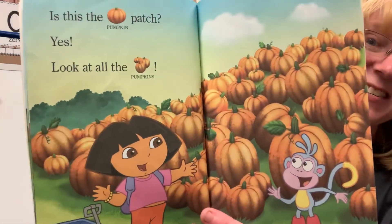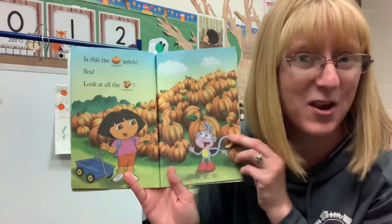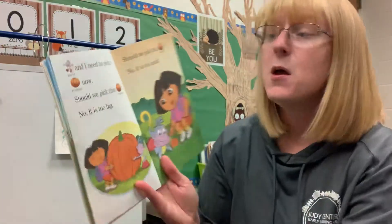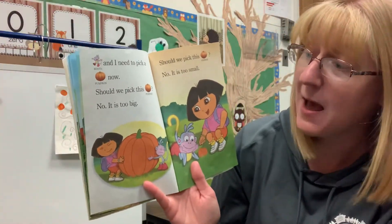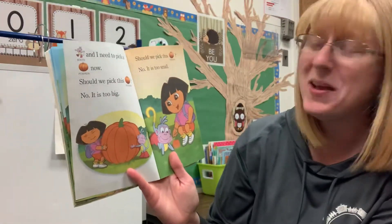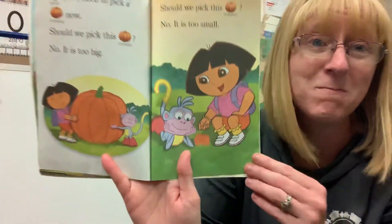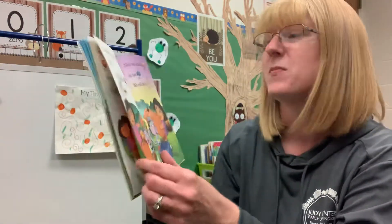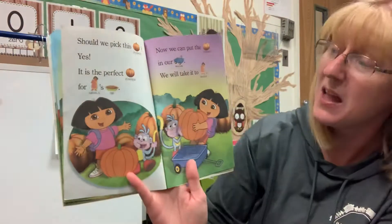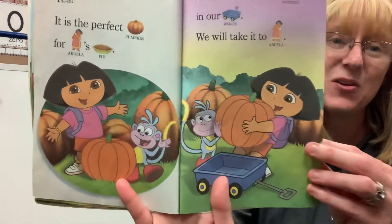Is this the pumpkin patch? Yes! Look at all the pumpkins. Which one do you think they're going to pick? Which one would you pick? I like this little one right here. Boots and I need to pick a pumpkin now. Should we pick this pumpkin? No, it is too big. Should we pick this pumpkin? No, it is too small. Should we pick this pumpkin? Yes, it is the perfect pumpkin for Abuela's pie. Now we can put the pumpkin in our wagon. We will take it to Abuela.